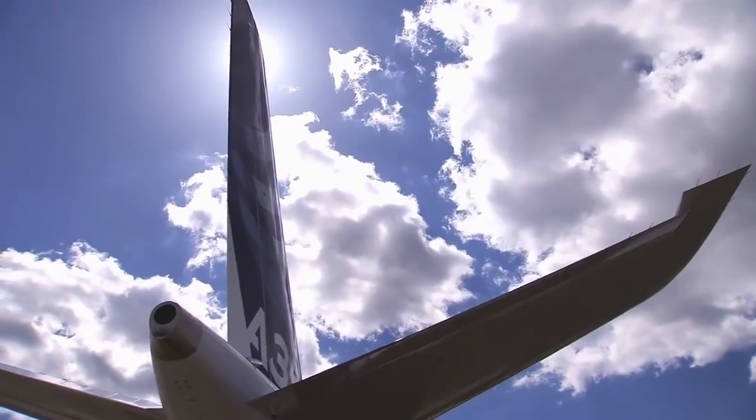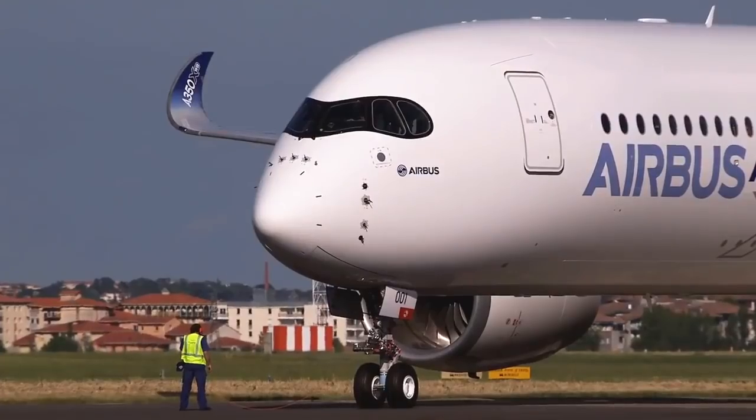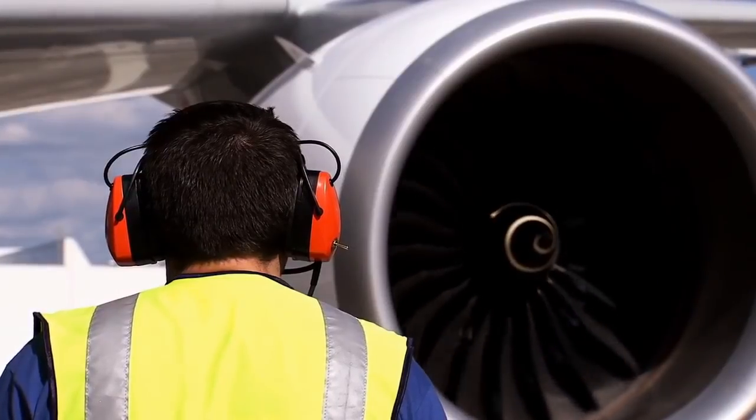I was very lucky to go on one of the first A350 flights. I can always remember the experience of looking out the window and actually seeing one of the first 84k engines that I'd actually built here in Derby. That was a real proud moment for me as an individual, to think of all the hard work over three years and what I'd actually achieved.